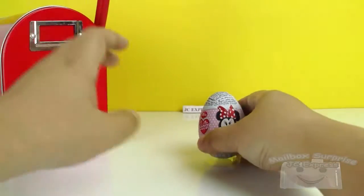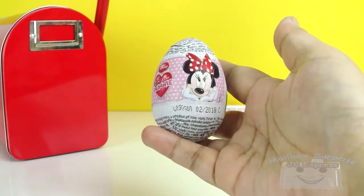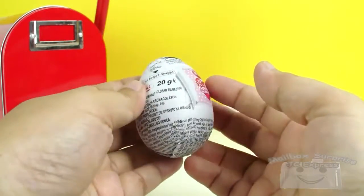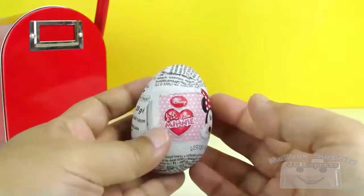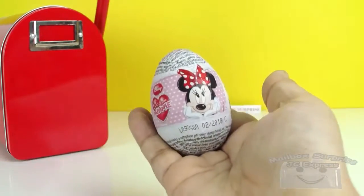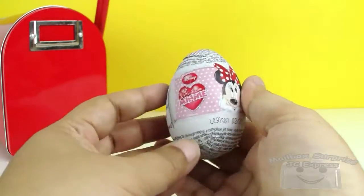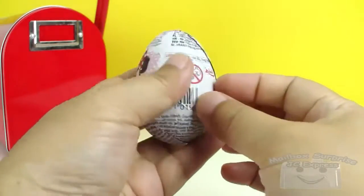Minnie Mouse Surprise Egg! Disney's Minnie Mouse Surprise Egg! Ooh, I'm excited! Minnie Mouse! Okay, let's open it!